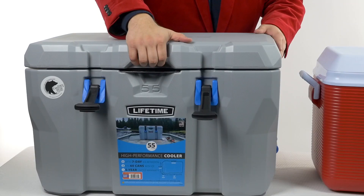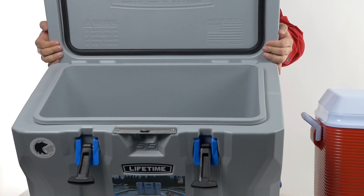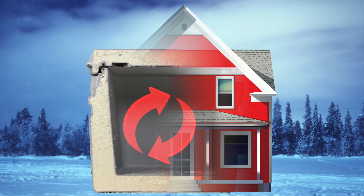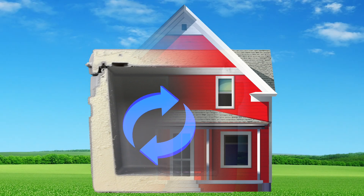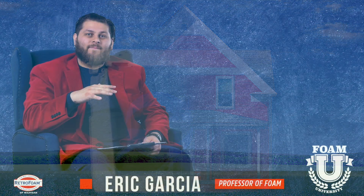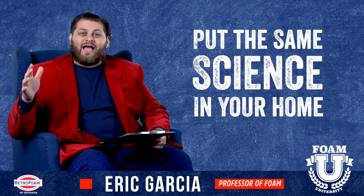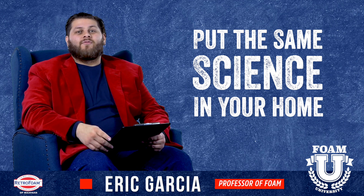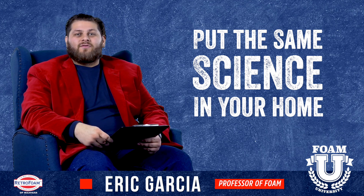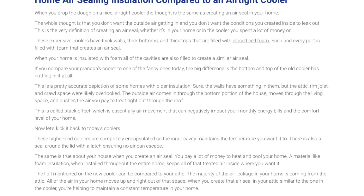Essentially, when you look at one of these coolers it's a completely air-sealed box holding in that cool temperature. Your house is the exact same thing — it's a box where you're trying to contain a temperature. In winter we want to contain heat, and in summer or in a warm climate you want to contain that cool temperature you're paying for. The science is the same: put a material that has great thermal resistance, provide an air seal to the structure, and let it do its work. Check out the article attached below for more on comparing a cooler to the insulation process.